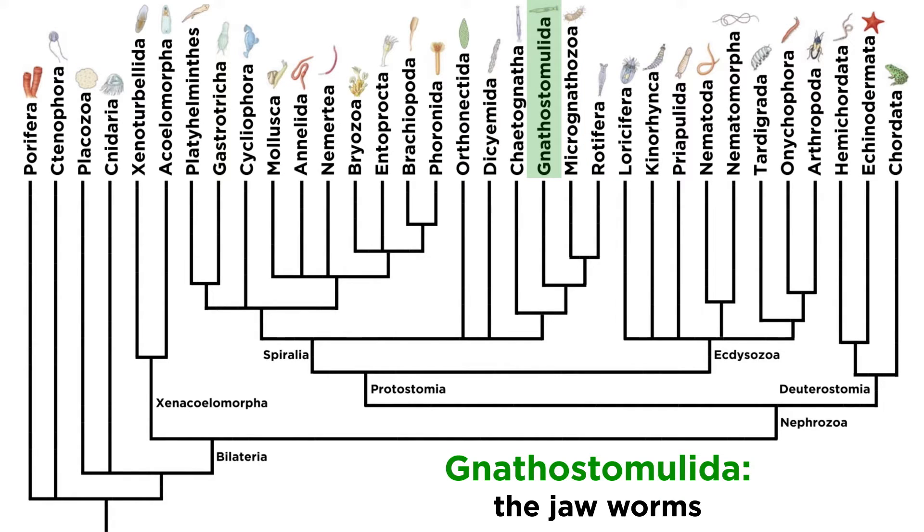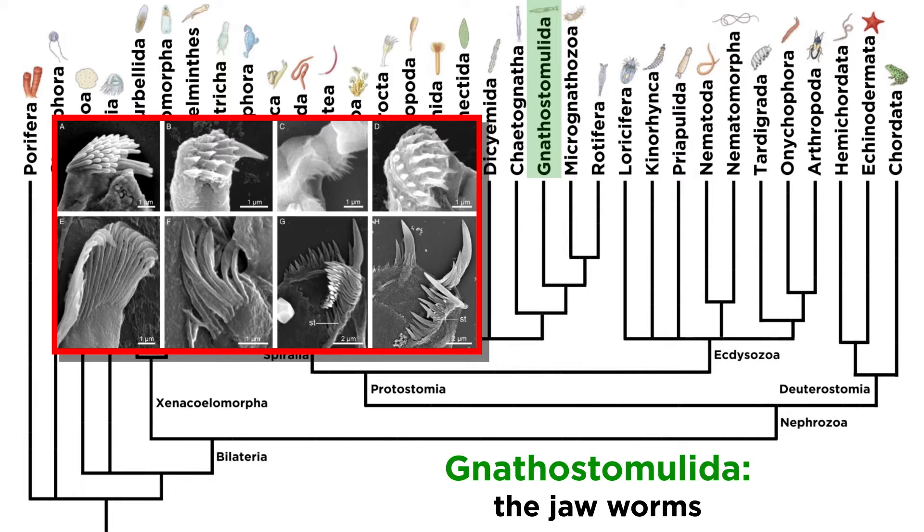In this tutorial we will focus on phylum Gnathostomulida, the jawworms, named rather unsurprisingly for their jaws, which are impressive despite being microscopic.